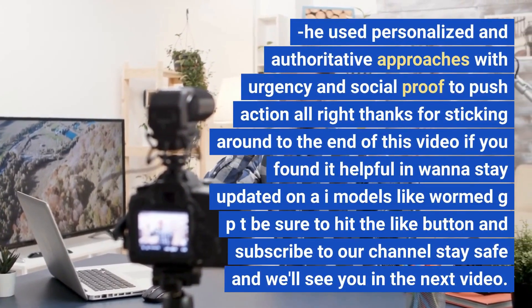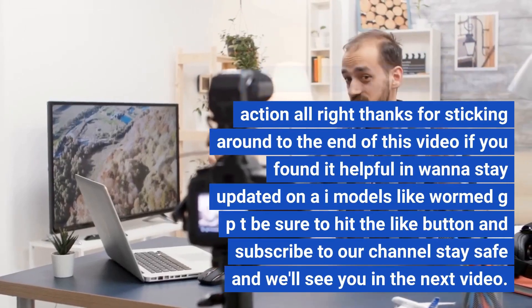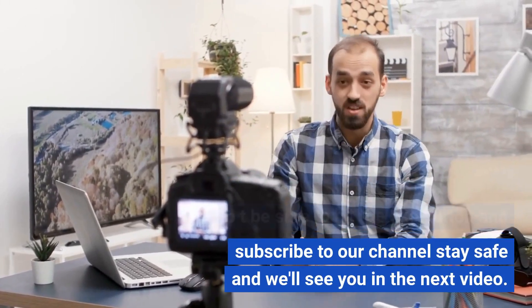Thanks for sticking around to the end of this video. If you found it helpful and want to stay updated on AI models like WormGPT, be sure to hit the like button and subscribe to our channel. Stay safe, and we'll see you in the next video.